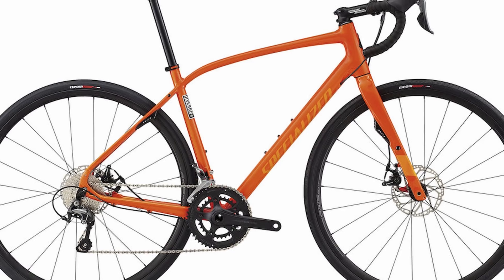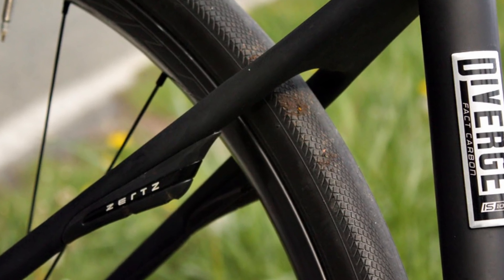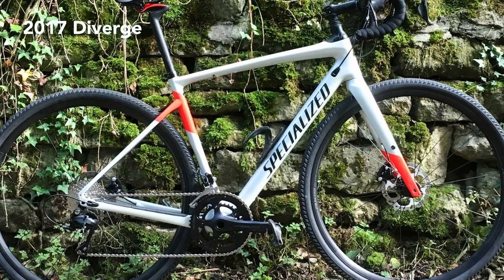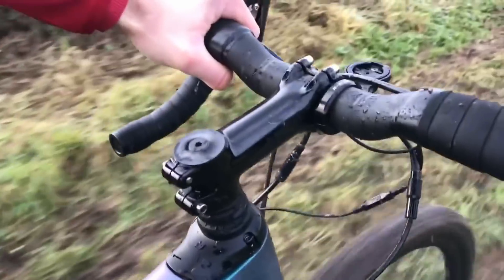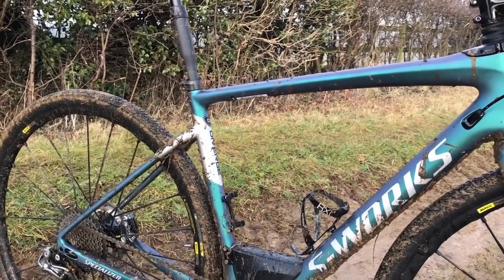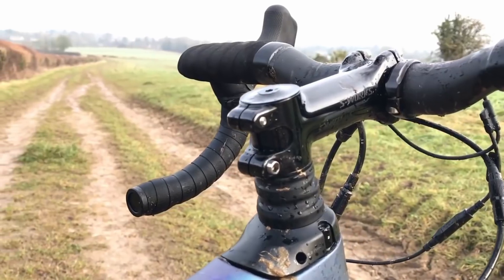Specialized was actually an early adopter of the gravel bike. It first launched the original Diverge back in 2014, a road bike that borrowed tech from mountain bikes, but the main difference was bigger tire clearance and a modified geometry. Generation 2 Diverge arrived in 2017 with even bigger tire clearance and it borrowed the Future Shock front suspension from the company's Roubaix Endurance bike, a bike designed to conquer the cobbles of the race it's named after.